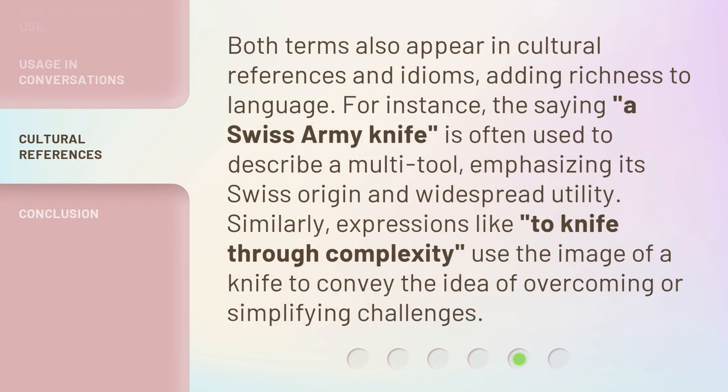Both terms also appear in cultural references and idioms, adding richness to language. For instance, the saying "a Swiss army knife" is often used to describe a multi-tool, emphasizing its Swiss origin and widespread utility. Similarly, expressions like "to knife through complexity" use the image of a knife to convey the idea of overcoming or simplifying challenges.